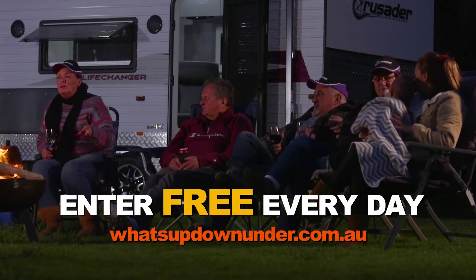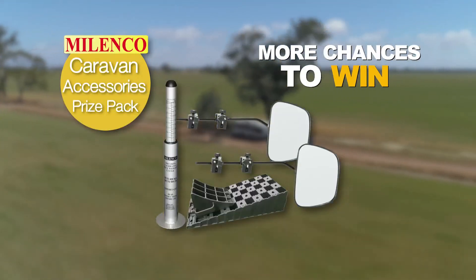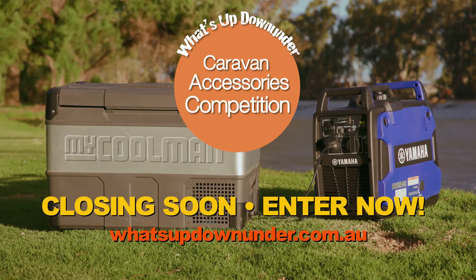You can enter every day — it's that easy. There's even more chances to win with our second chance draw. The winner receives a Malenko prize pack worth over $300, but you must enter to win. The What's Up Down Under Caravan Accessories Competition is on, so get your entries in now.